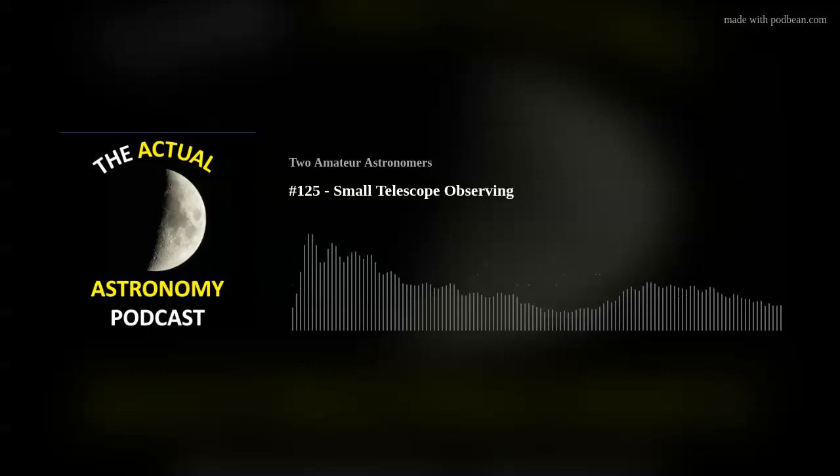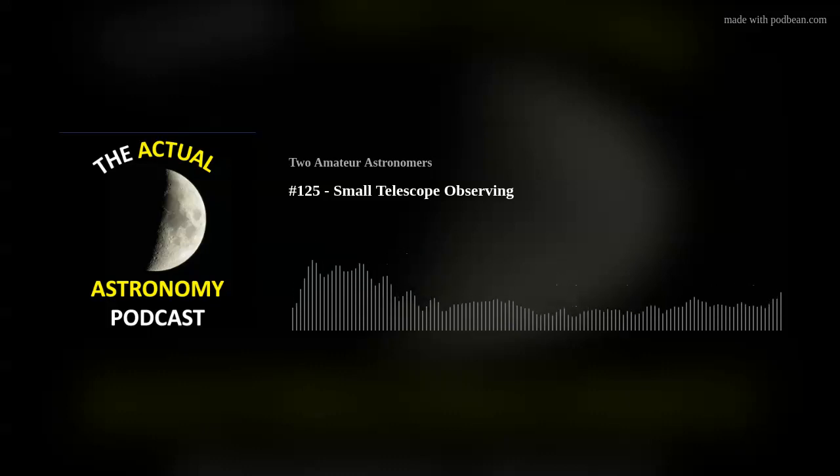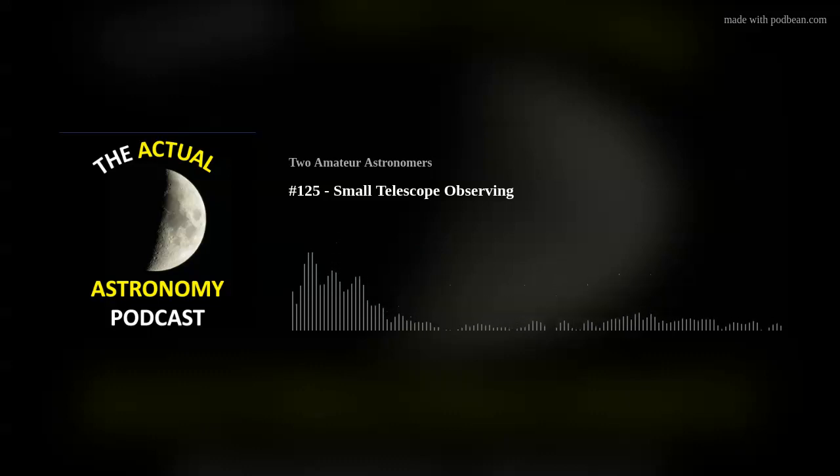Another example is Melotte 20 — a huge stellar association that requires over 5 degrees to take it all in. You're not going to capture that in most telescopes unless you have the right wide-field refractor.